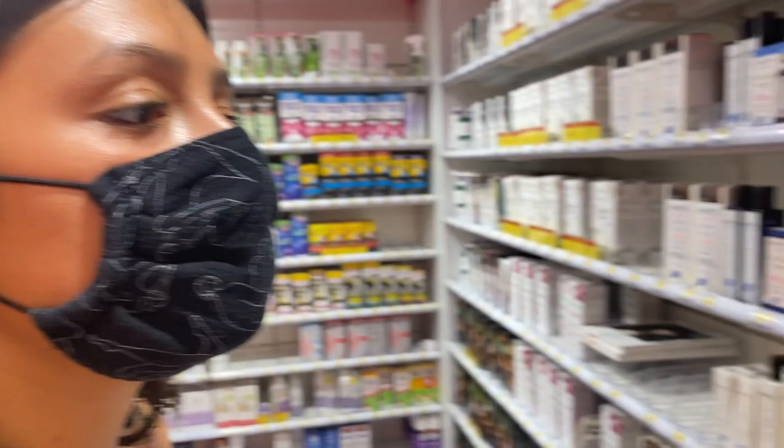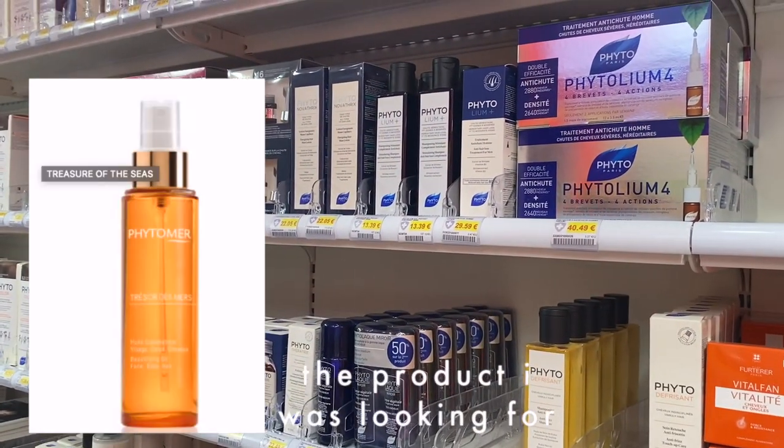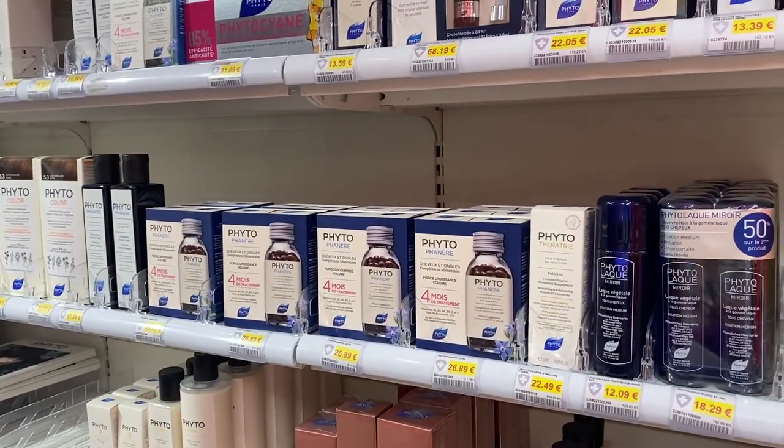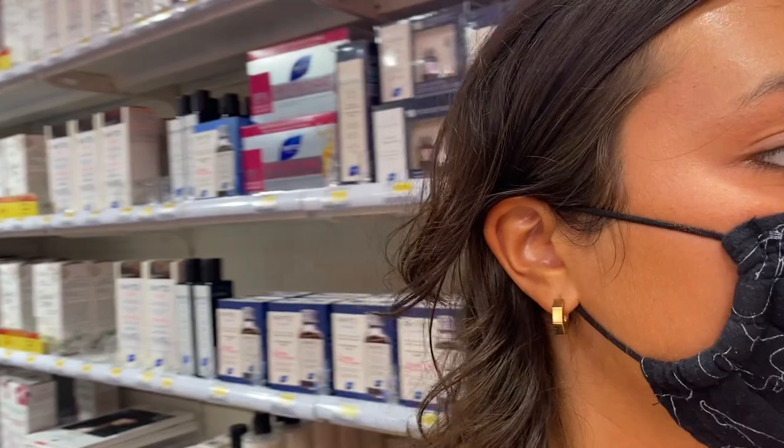This is what they were selling at my mom's work — it was Phydomyr, not this one, but it was Phyto something. I think it was Phydomyr — it's a French brand. I wonder if they carry it at French pharmacies.